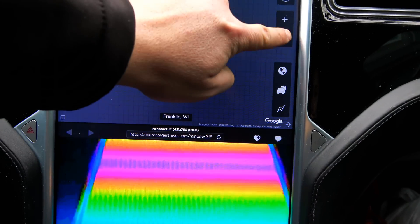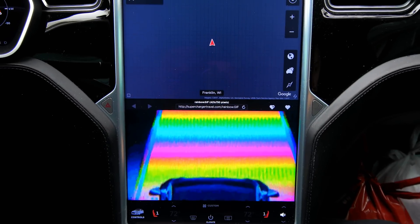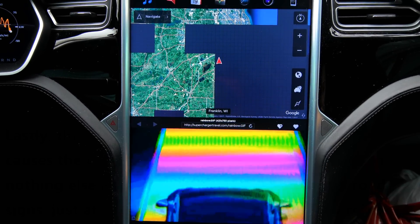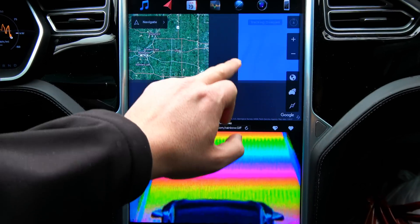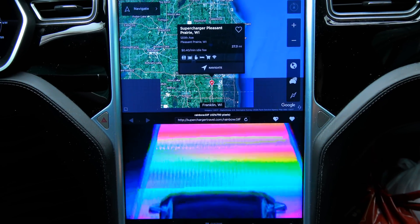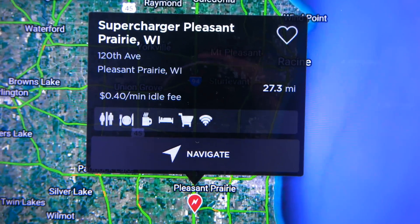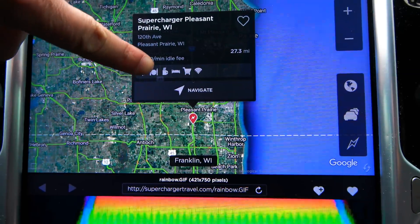Next, let's go to maps and find a supercharger. The map shows Pleasant Prairie right here. This also shows the incorporation of the idle fee - never saw that before. Check that out: 40 cents per minute idle fee at the Pleasant Prairie supercharger.